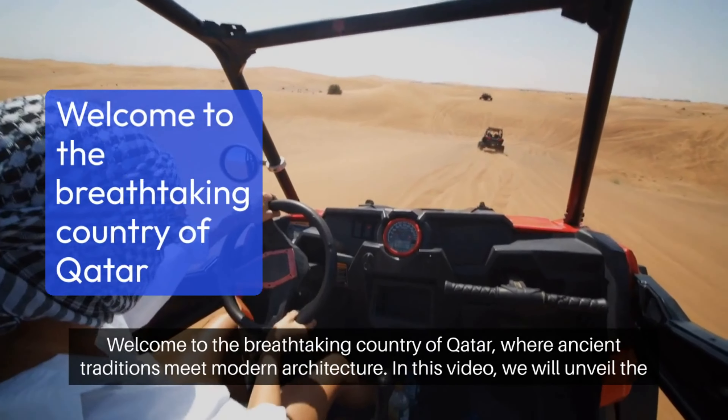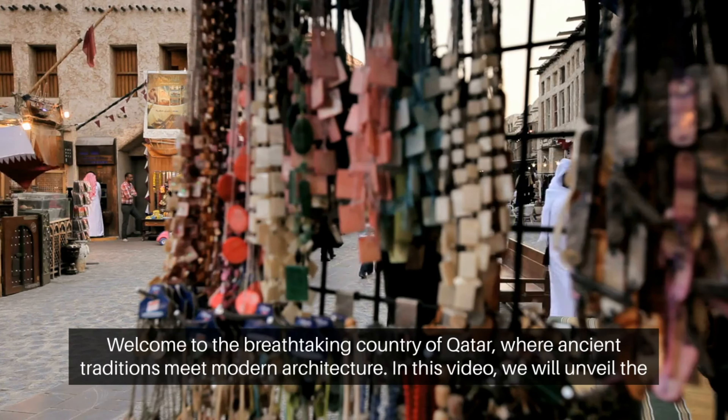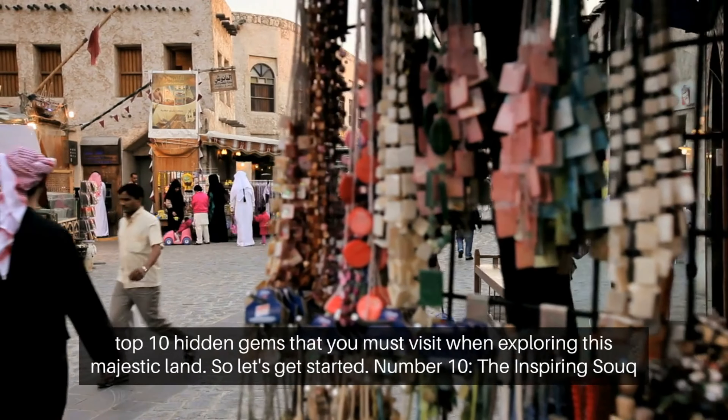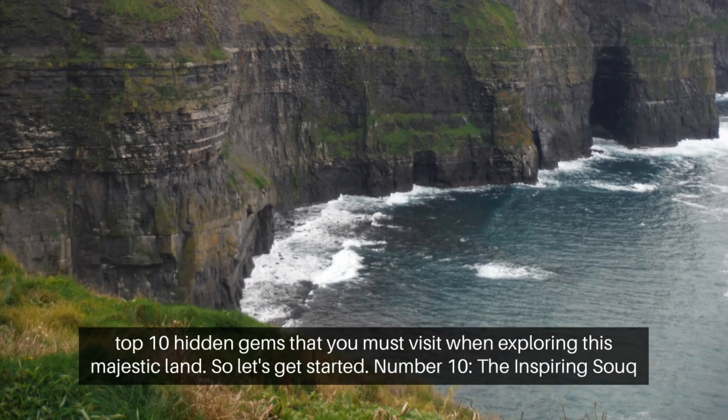Welcome to the breathtaking country of Qatar, where ancient traditions meet modern architecture. In this video, we will unveil the top 10 hidden gems that you must visit when exploring this majestic land. So, let's get started.